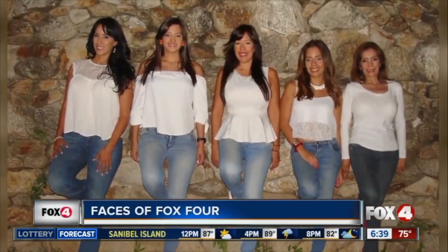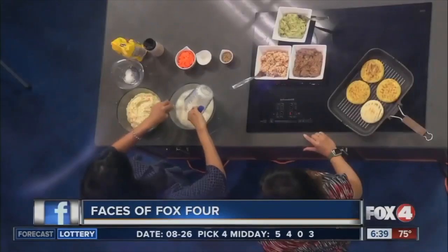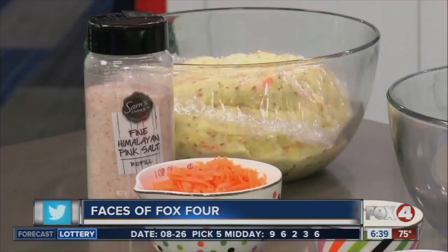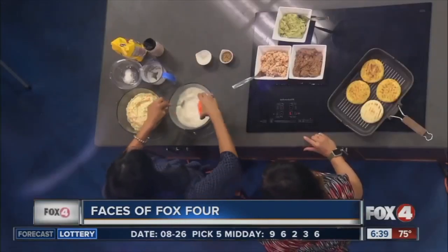Most of her family, including her mom, still live in Venezuela. A taste of her native country starts with cornmeal, water, and salt. Patricia adds some healthy ingredients like carrots, sesame seeds, and some good oils.